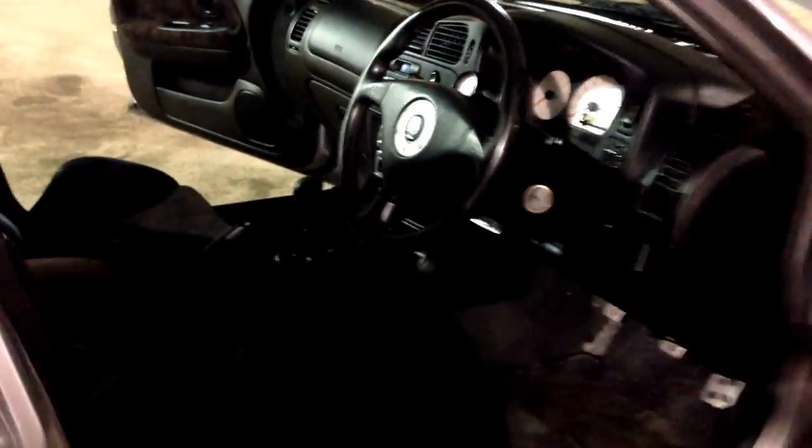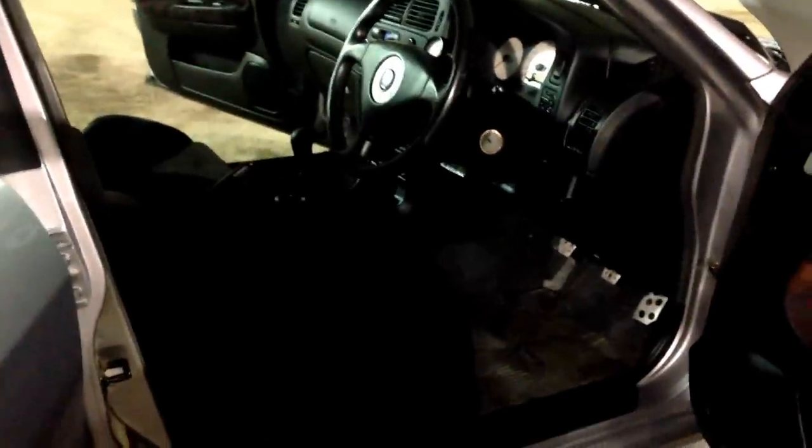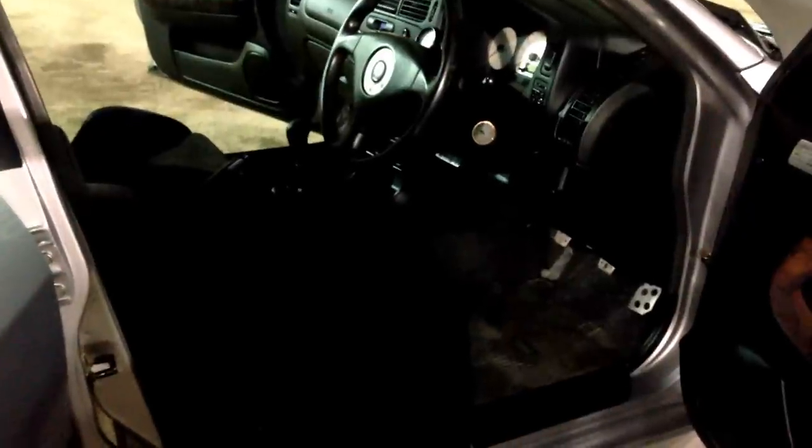We'll go to the interior here and I'll kind of go through it with you guys. So here are the Recaro seats — the famous checkered interior from the Evolution 4s. It looks a little dirty because of the lighting from the camera, but it's super clean. I was driving it and it's winter outside, so obviously that's where I put my feet. The carpet is in beautiful condition.